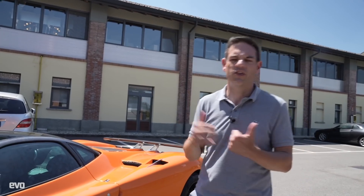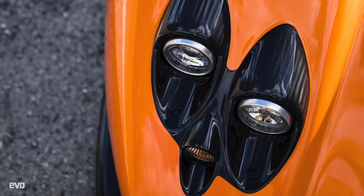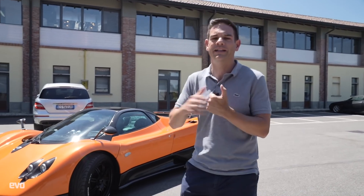This is a 2007 Pagani Zonda F Coupe — look at it, it's gorgeous. In fact, it's Horacio Pagani's car and they've let me drive it for a day. I don't know how I've swung that, but you don't care about this — well, you probably do, and you should, it's amazing — but we are here for another reason.